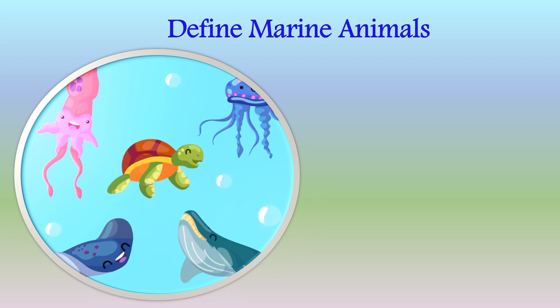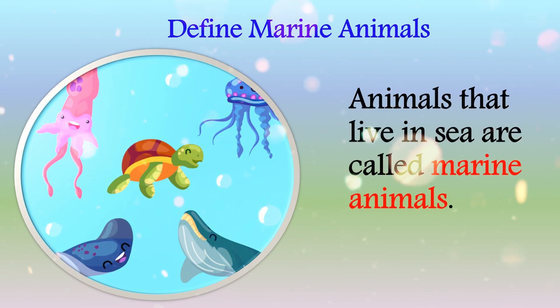Let's dive into the lesson. Define marine animals: animals that live in the sea are called marine animals.